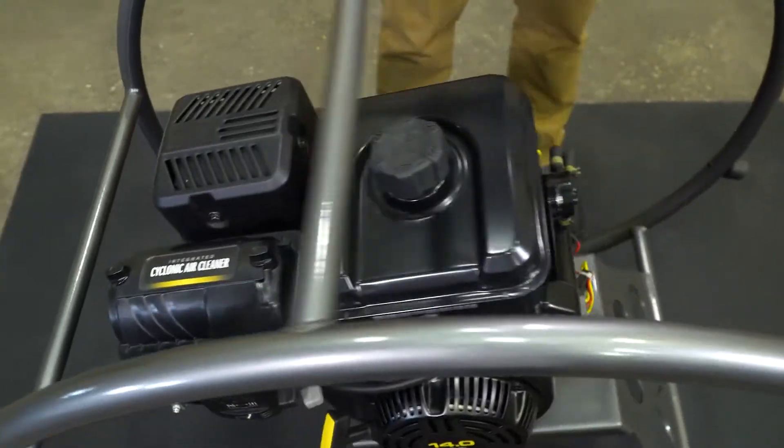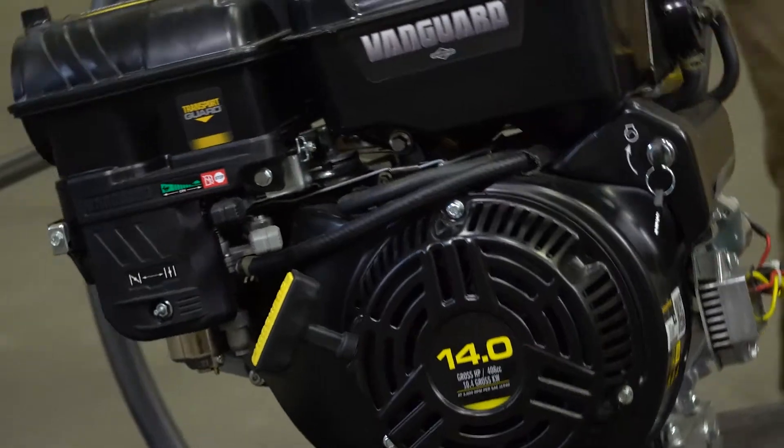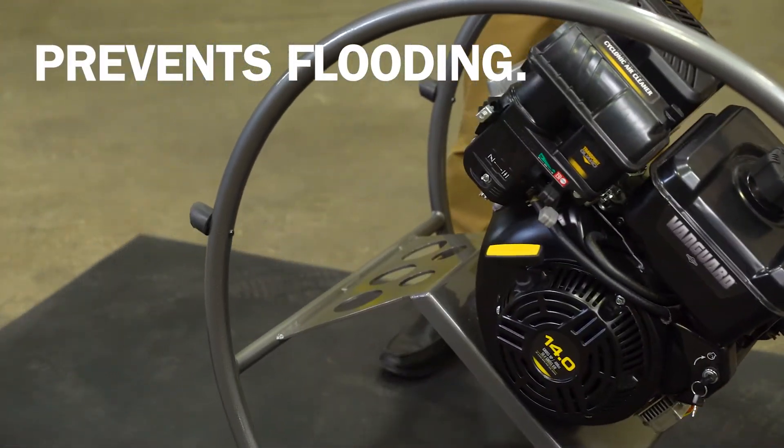This Vanguard option allows the engine to maintain fuel delivery and oil lubrication at any angle, up to 45 degrees. The technology in the high inclination package also prevents gas and oil from flooding the breather.